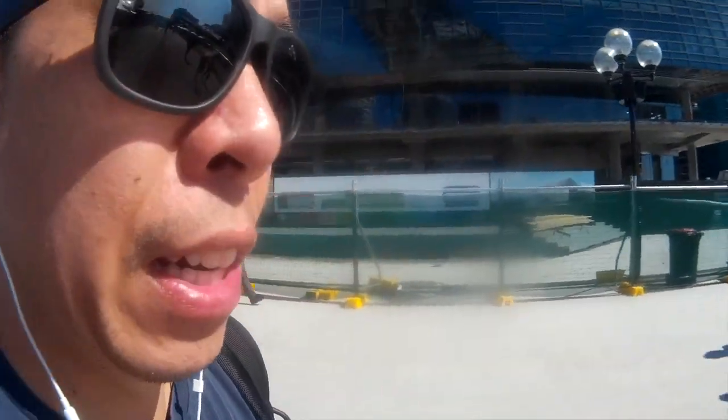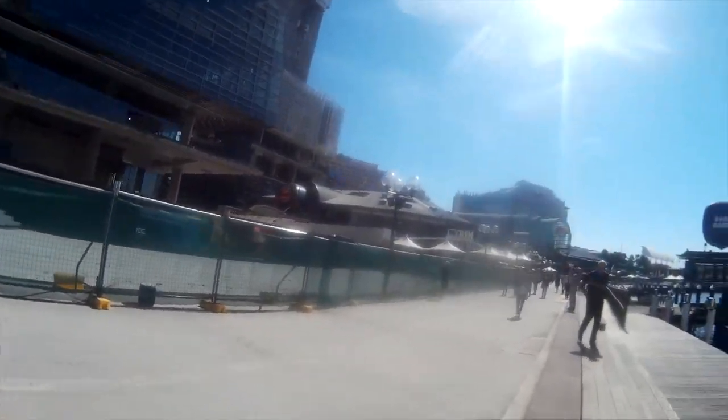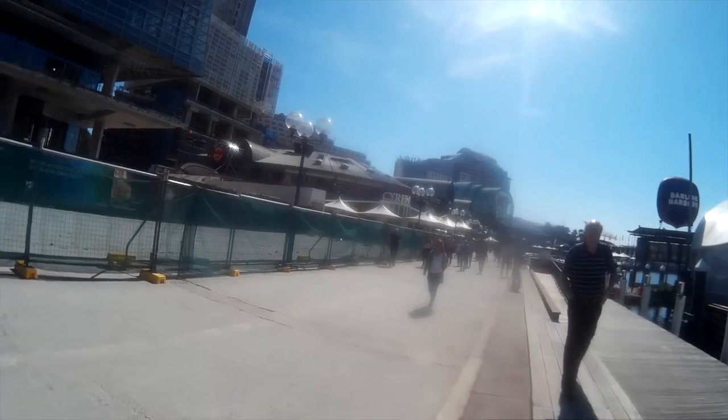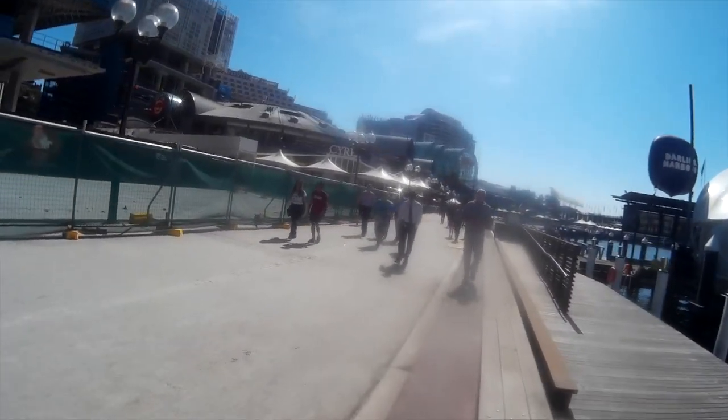Getting closer now and I can see Hard Rock Cafe is here — no, it's a hotel. Hard Rock Hotel. We'll see more when we get there.